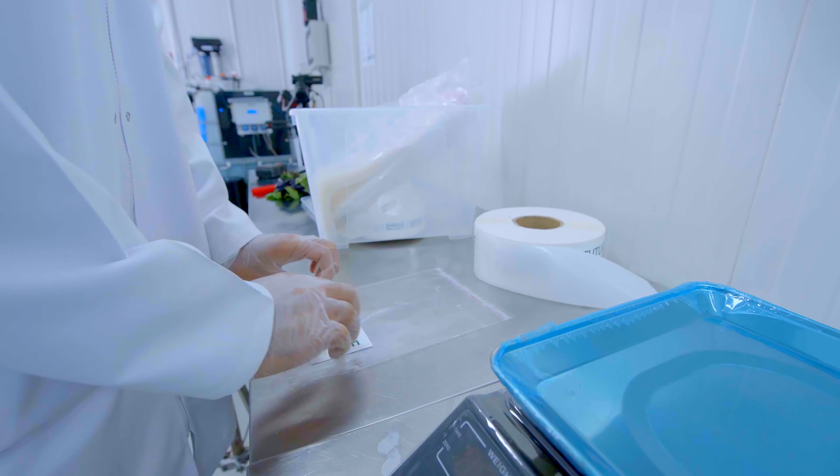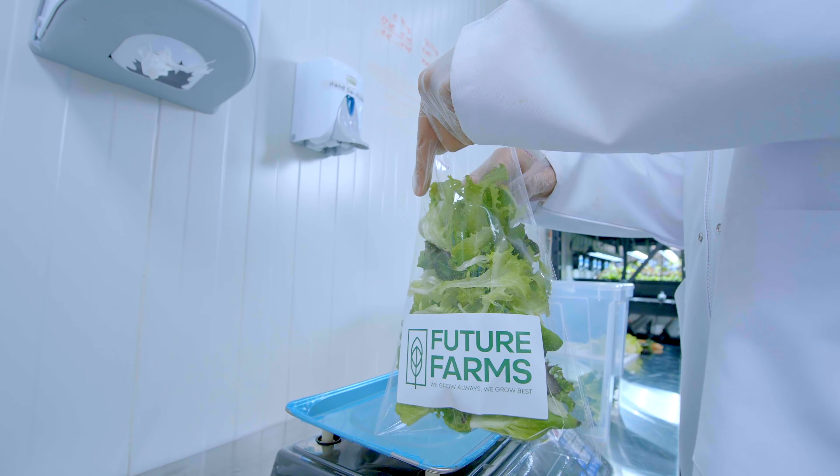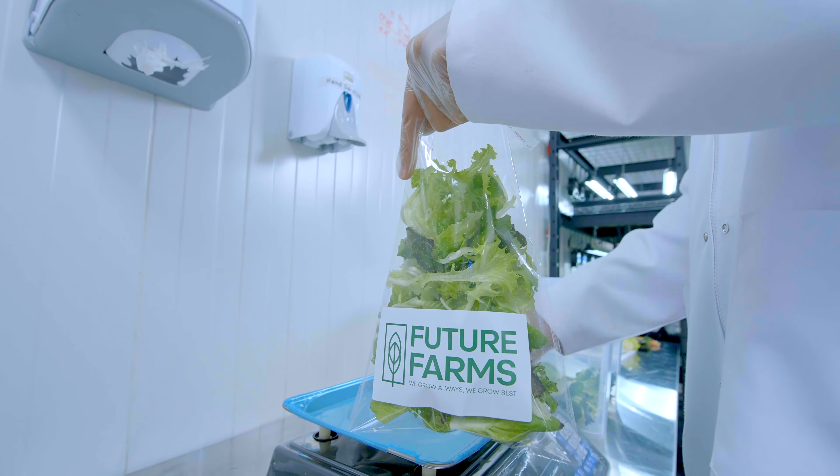This allows us to grow vegetables that are free from harmful chemicals, pathogens, and other contaminants, making Future Farms a safe and reliable source of produce.